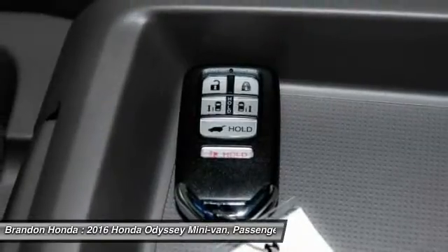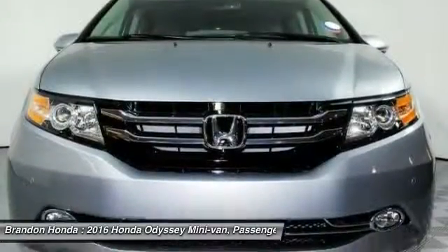Traction control, power liftgate, backup camera, and steering wheel audio controls.